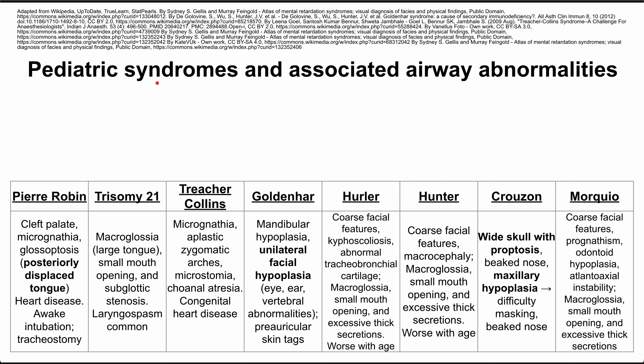This is a list of pediatric syndromes and associated airway abnormalities. These pediatric syndromes are important to know because they might make intubation or ventilation difficult during a procedure or during an emergency. Let's go from left to right.